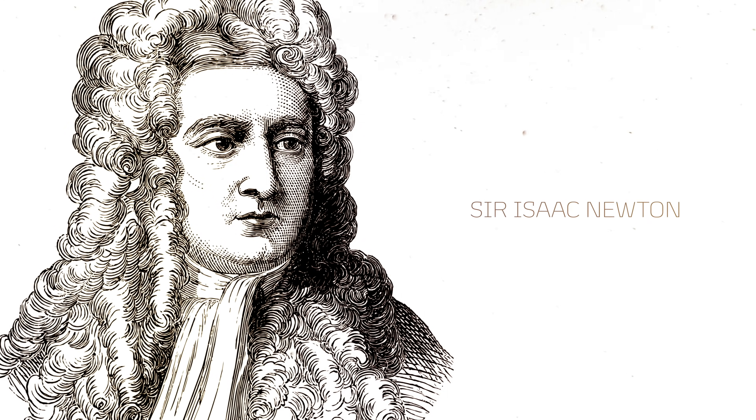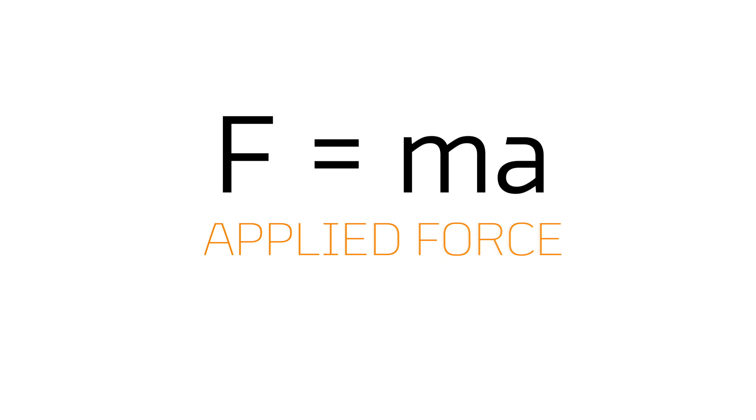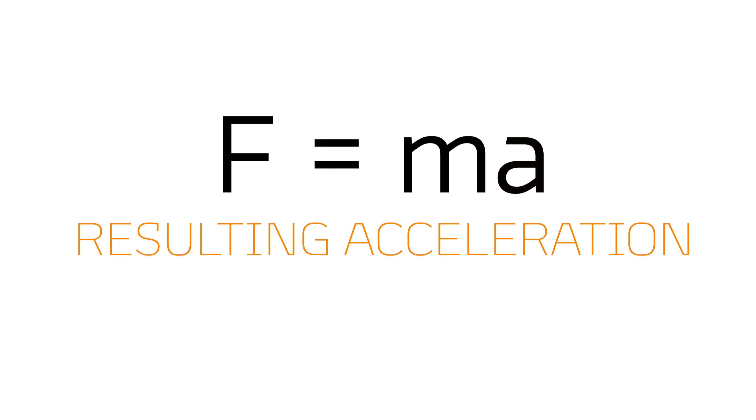Sir Isaac Newton, who is considered to be the father of modern physics, gave us, crucially, his laws of motion. The second law of motion states F equals MA. F is applied force, M is mass and A is resulting acceleration. And since everything we do at McLaren is moving, it fundamentally affects everything that we do.